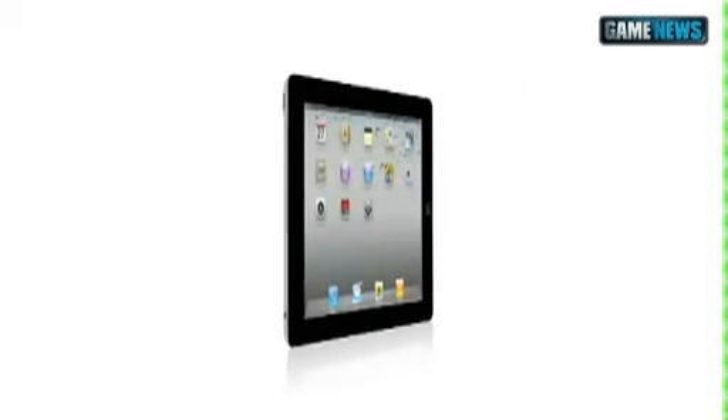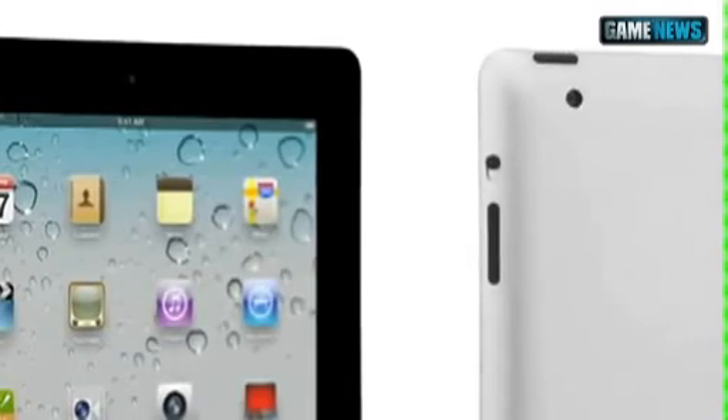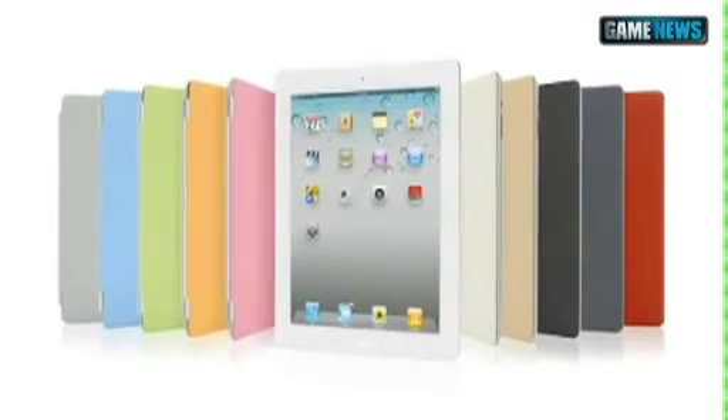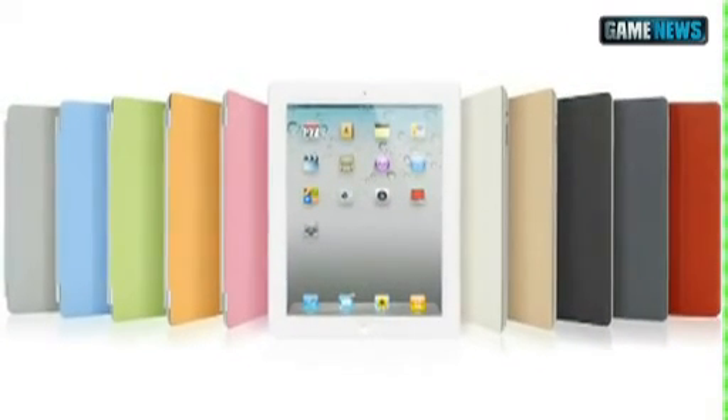With all that we've added to iPad 2 — the thinner, lighter design, the amazing dual-core A5 chip, front and rear cameras, and the Smart Cover — this really is a giant leap forward. The original iPad defined a category, and I think that the iPad 2 will really define that category for years to come.